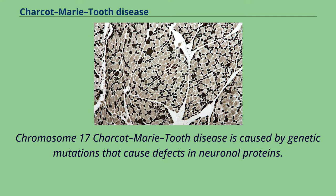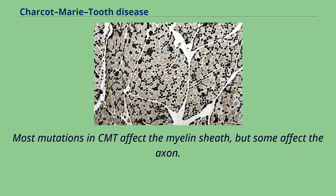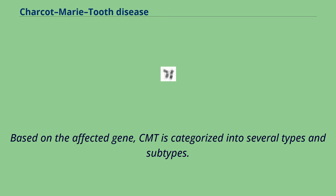Charcot-Marie-Tooth disease is caused by genetic mutations that cause defects in neuronal proteins. Nerve signals are conducted by an axon with a myelin sheath wrapped around it. Most mutations in CMT affect the myelin sheath, but some affect the axon. CMT is a heterogeneous disease and the mutations linked to it may occur in a number of different genes. Based on the affected gene, CMT is categorized into several types and subtypes.